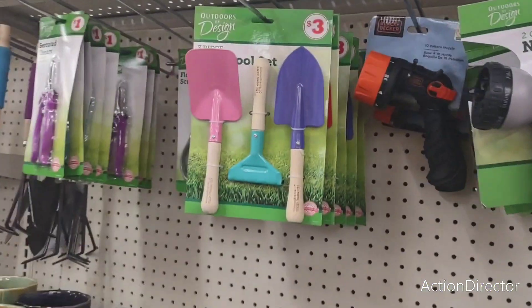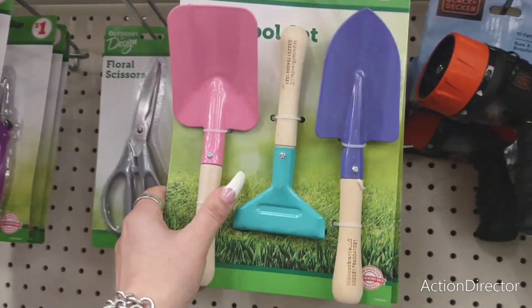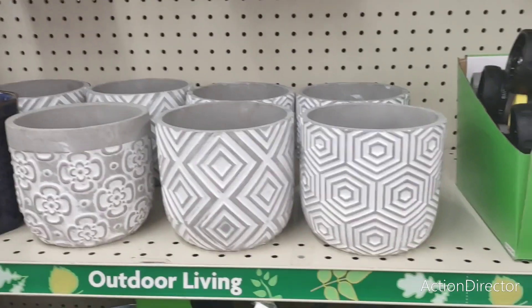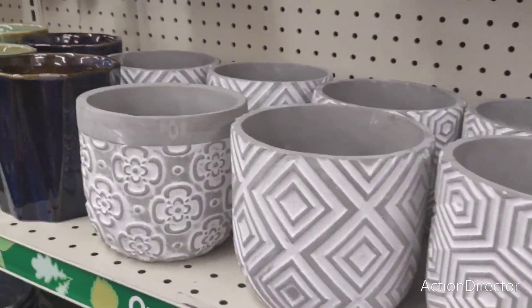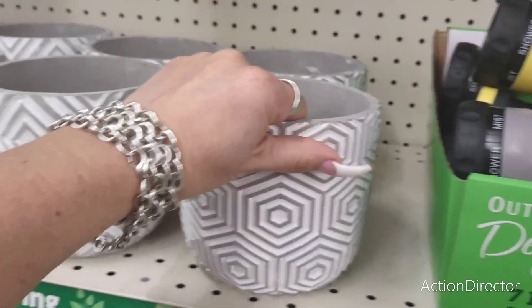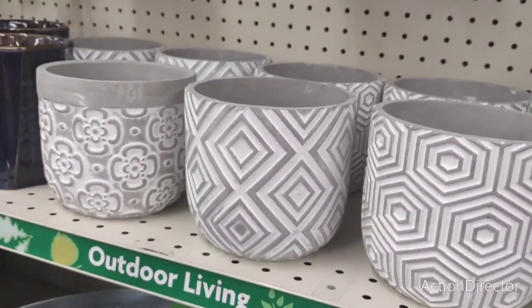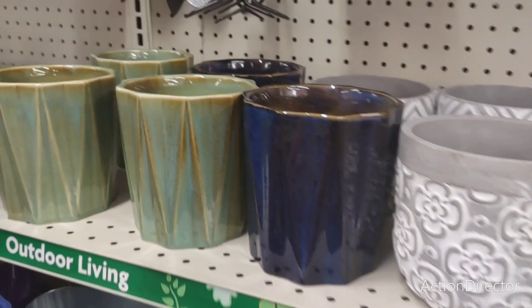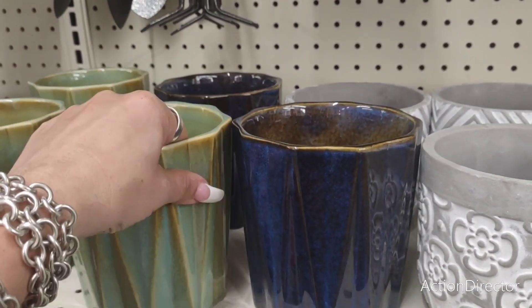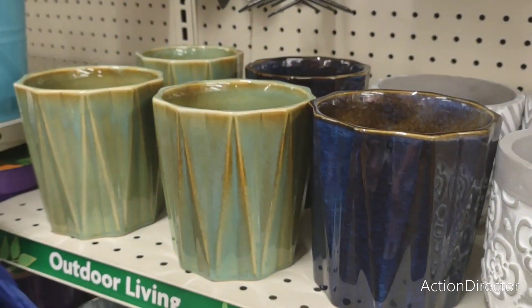Coming over here, they have the garden tool set, which is super cute — loving the colors. This is going to be $3. And they also have these cool pots. These are $5 — these are the different designs. And then you have the blue and the green right here for $3. These are really, really nice for $3, by the way — you can feel the quality.